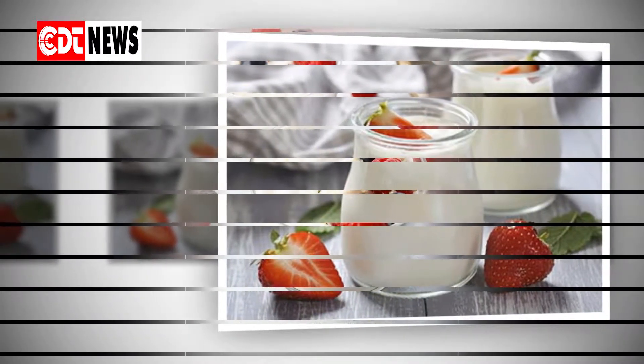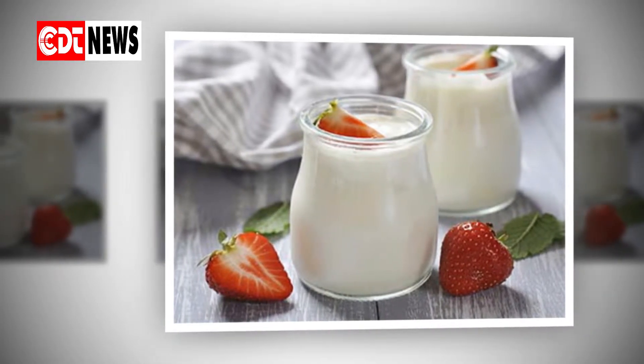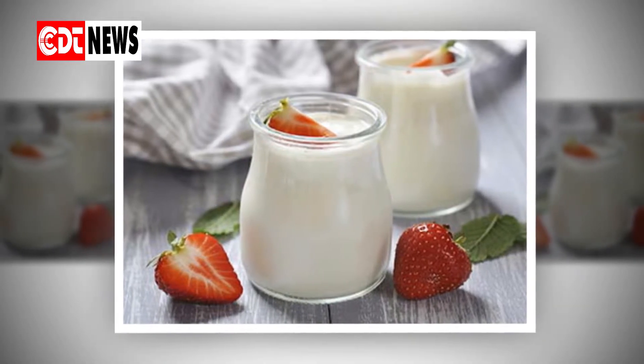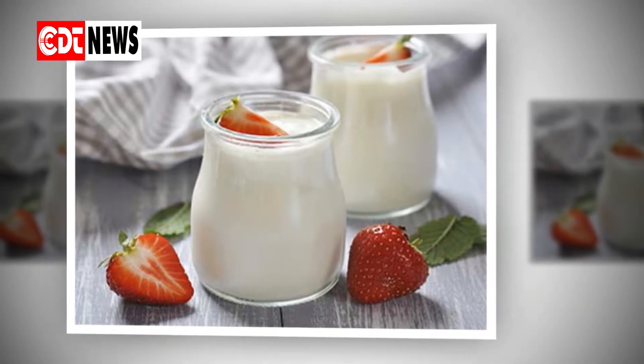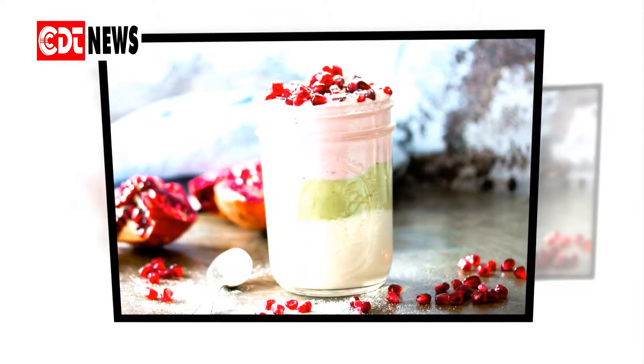How to use yogurt to treat a yeast infection: use plain, natural yogurt that contains lactobacillus. It is important that this yogurt includes no natural sweeteners. The following methods may help to apply yogurt inside the vagina: use the fingers to insert a scoop of yogurt, fill an unused tampon applicator with yogurt and insert it, or for cooling relief, freeze an unused yogurt-filled tampon applicator before inserting it.